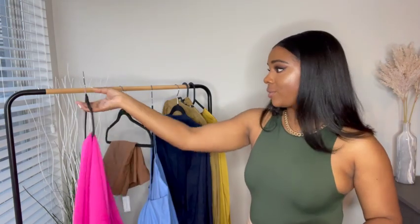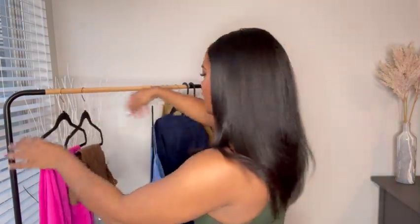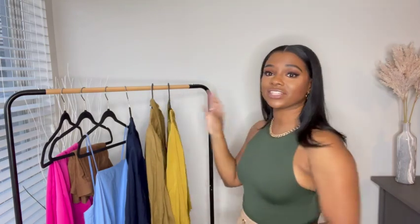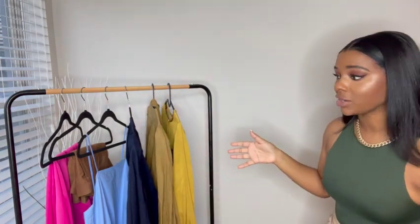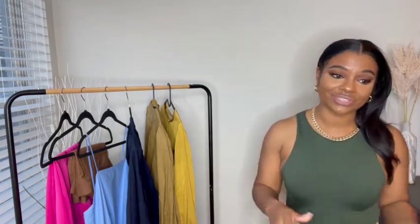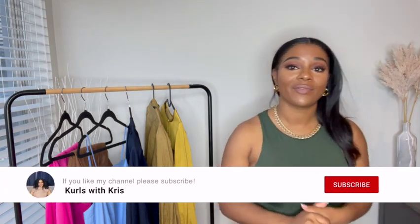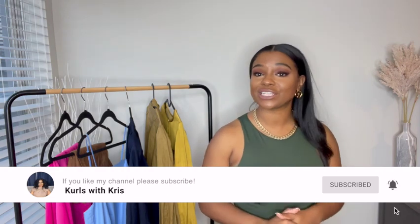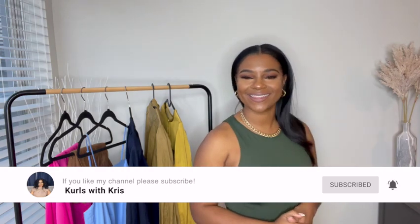So those are my items from the Banana Republic sale — channeling little miss Carrie Bradshaw. I hope you guys enjoyed this mini haul. This is what's new in my closet in addition to the Zara haul. I haven't bought any shoes yet, so that haul is definitely coming up very soon. I hope you guys enjoyed this video and I will see you guys in the next one.